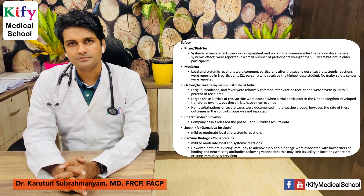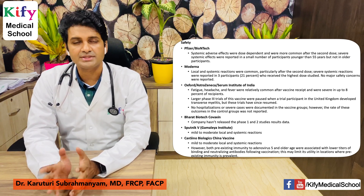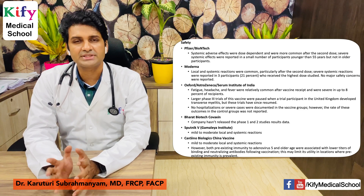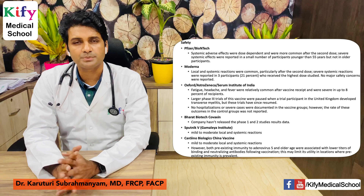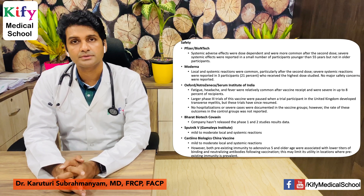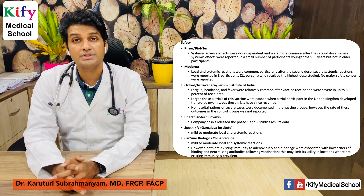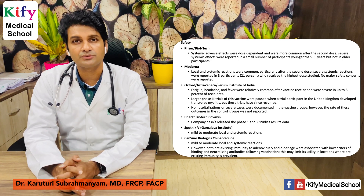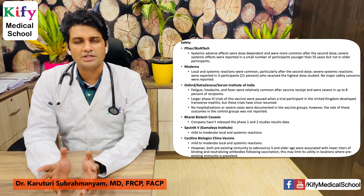Regarding safety from phase 3 trials: Pfizer-BioNTech showed dose-dependent systemic adverse effects, more common after the second dose, with severe systemic effects in a small number of younger participants under 55 but not in older participants. Moderna showed systemic reactions commonly after the second dose, with severe reactions in three participants at the highest dose and no major safety concerns. Oxford-AstraZeneca-Serum Institute of India showed fatigue, headache, and fever as relatively common, severe in up to 8% of participants. Phase 3 trials were paused when a participant in the UK developed transverse myelitis, but trials have since resumed. No hospitalizations or severe cases were documented in vaccine groups.